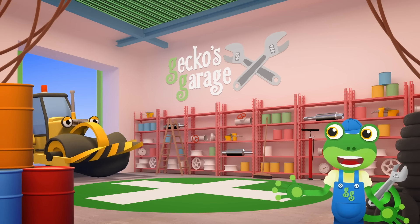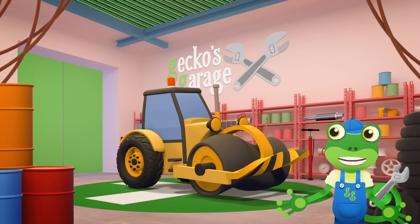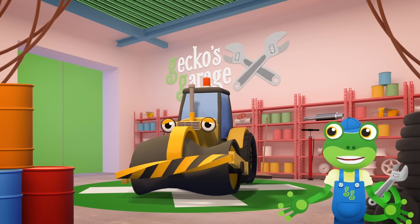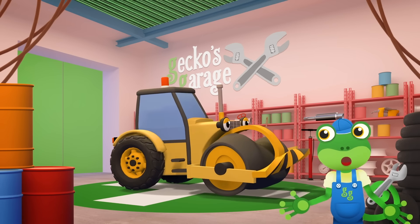Hello, Rick! Wow, you really do have a problem today. Your drum is all broken and twisted — I think it needs replacing. Let's fit you a new one.